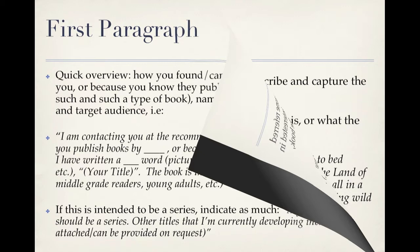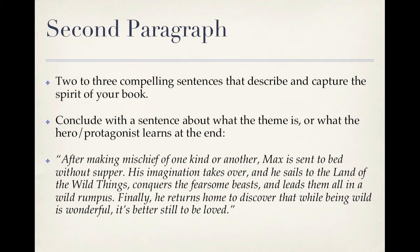The second paragraph is where you describe your book more specifically — this is your elevator pitch, what the book is about in a nutshell. Your second paragraph should be made up of two or three compelling sentences that describe and capture the spirit of your book, and it should conclude with a sentence about what the theme is — in other words, what the hero or protagonist learns at the end of the story. Here's an example using Maurice Sendak's Where the Wild Things Are: 'After making mischief of one kind or another, Max is sent to bed without supper. His imagination takes over, and he sails to the land of the wild things, conquers the fearsome beasts, and leads them all in a wild rumpus. Finally, he returns home to discover that while being wild is wonderful, it's better still to be loved.'